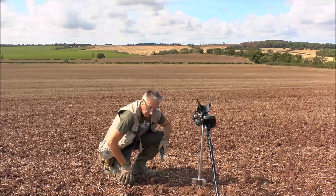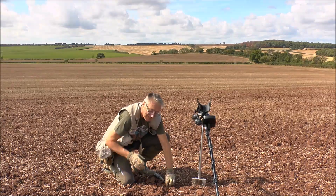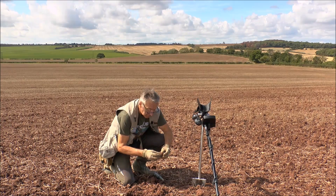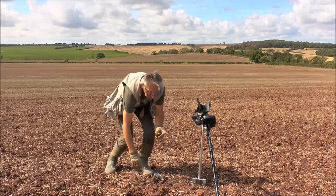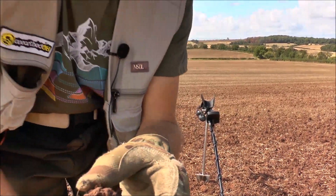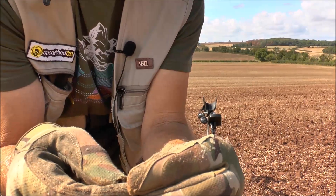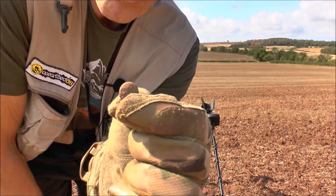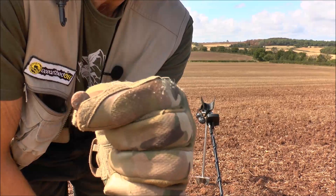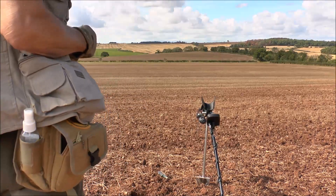We've got another shallow find just here, only about three to four inches deep - cracking signal though. I think it's only a button but it looks like a very, very nice button - very tiny with lovely decoration on it. There we are. As I said, I think it's only a button but a very attractive little find with lovely decoration on it. I'm just about at the side of the church now, not that I'm expecting to find anything ecclesiastical - it's been done to death - but we'll crack on.